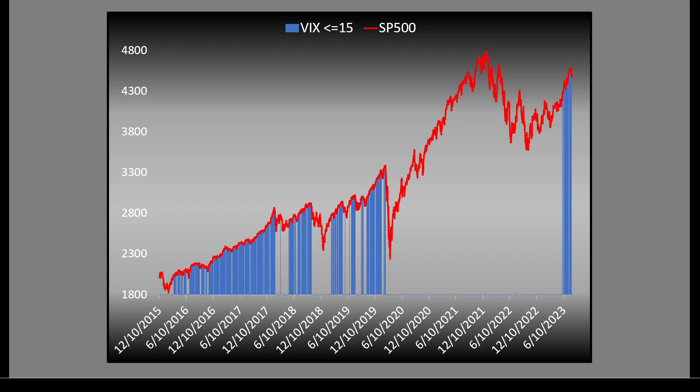When the VIX is below 15, the market is very complacent and strong — it shows us not only the tops but the strongest parts of the market. Going back to 2015, if we had just started buying the S&P 500 and held on as long as the VIX stayed below 15, we'd have bought around 2000 and ridden it to 2800. Then we had a hiccup, the VIX crossed above 15, and we waited to buy again when it crossed back below — getting back in around 2700 up to around 2900.